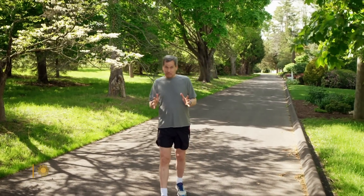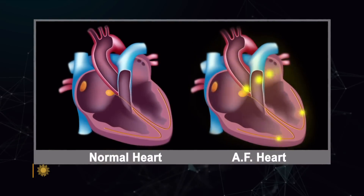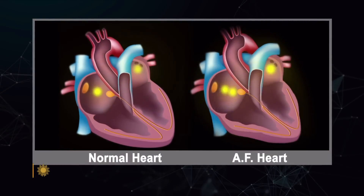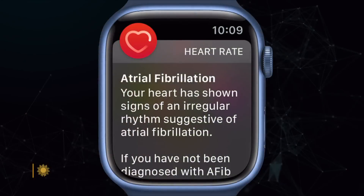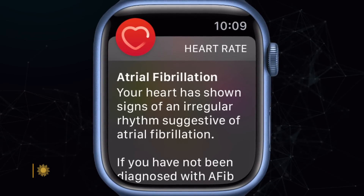Then there's atrial fibrillation — a heart condition where your heart quivers instead of beating. As many as six million Americans have it, and it often leads to stroke. The problem is these episodes are intermittent, so your doctor's checkup might miss it. But your watch is with you all the time. Our watch can detect if your heart is beating out of rhythm and will surface a notification. Has this feature saved any lives? Almost every day. Physicians are actually telling them, 'I'm so glad you showed up when you did, because this really could have ended much differently.'